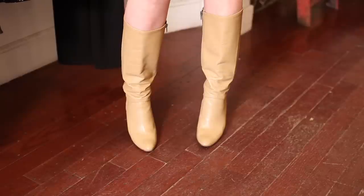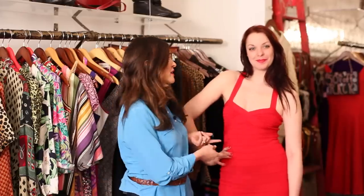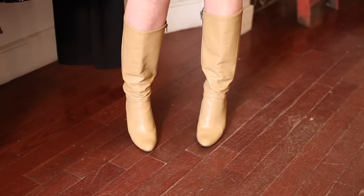Our second look is paired with nude high-heeled boots. Now, nude actually isn't necessarily a color, but that's what's so genius about it. Because the shoe is nude, it brings the eye straight to the dress where you actually want all eyes to go.